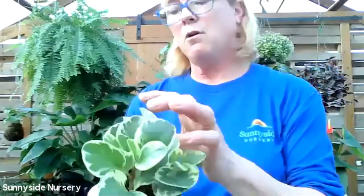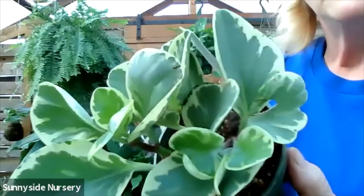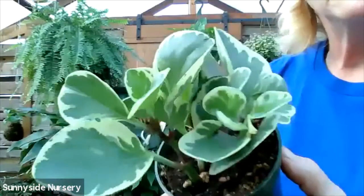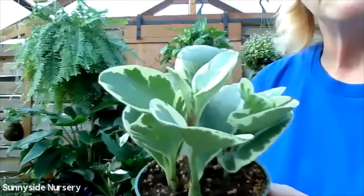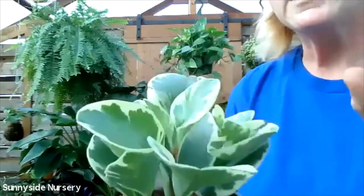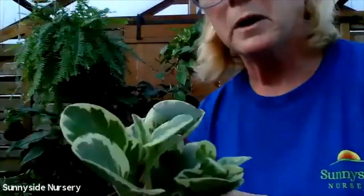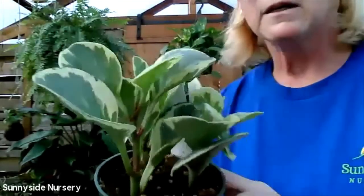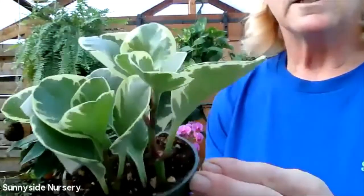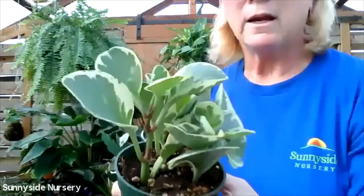Here's a peperomia - this is just a nice variegated peperomia. It's quite bright, green with a cream kind of edge. These get pretty large and they get a spike flower on them - a really skinny spiky flower. Kind of fun to see. They like to dry out in between watering and indirect bright light.